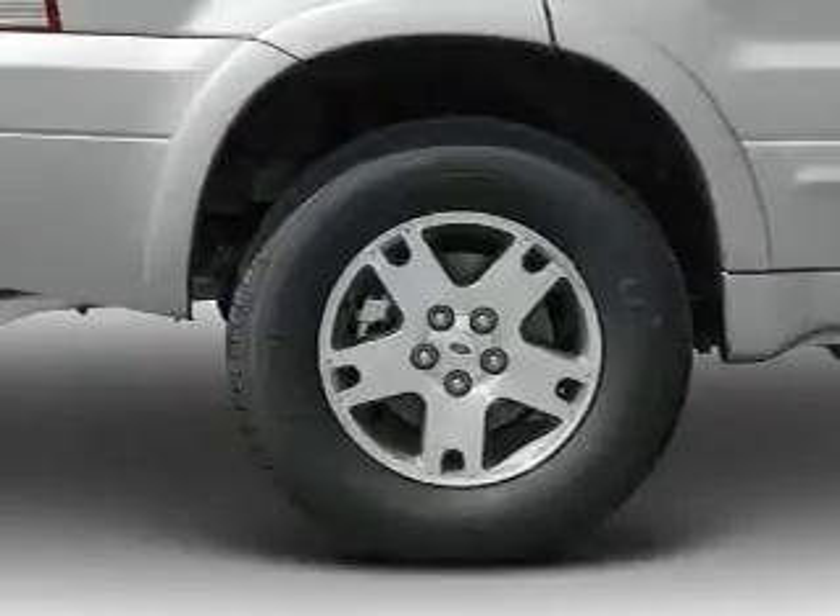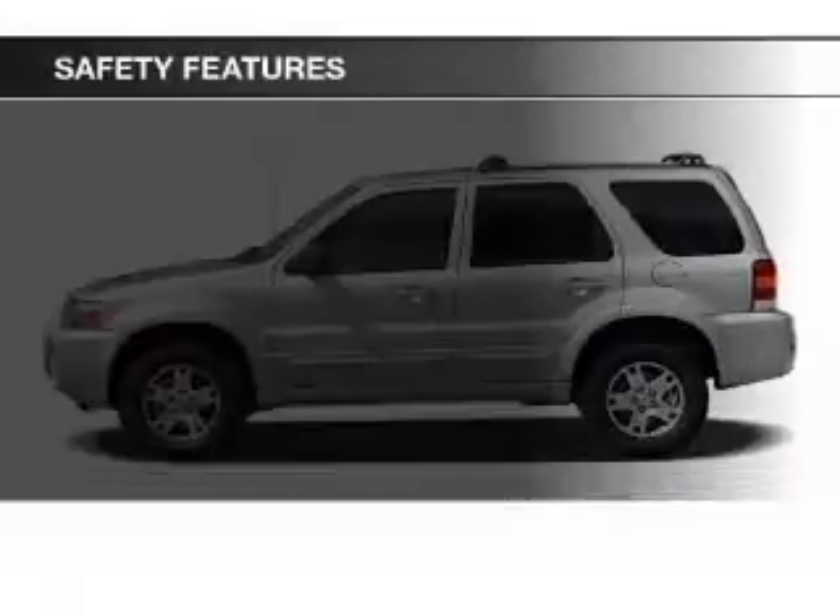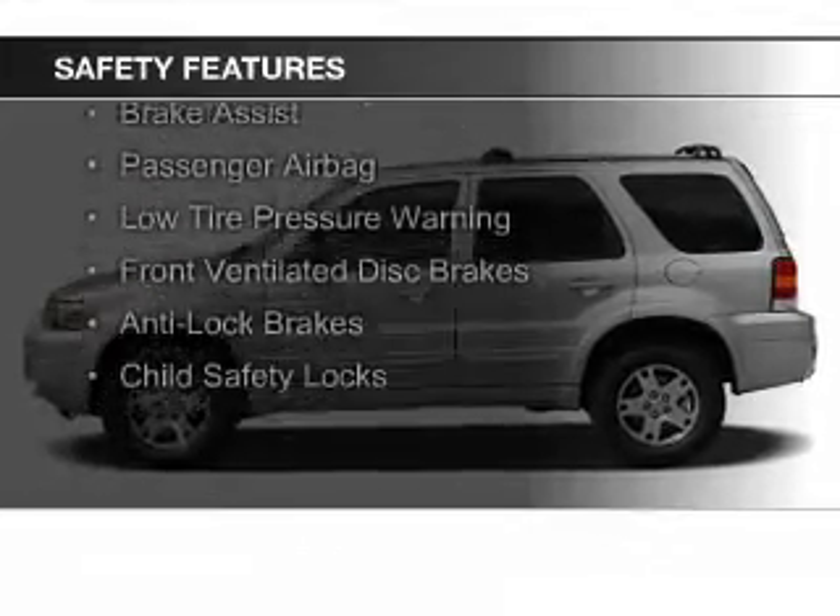Additional features include cruise control, split rear seats, a trip computer, and an MP3 player. Safety was made a priority with these features.